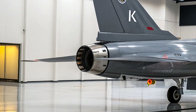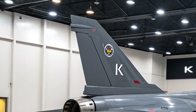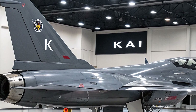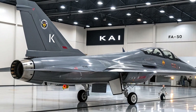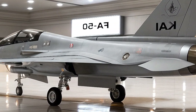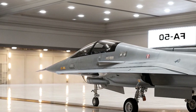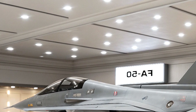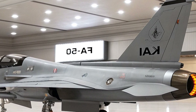The FA-50 single-seat variant will pack a punch with advanced avionics and weaponry. It's equipped with a 20mm three-barrel M197 cannon and seven hardpoints for a wide range of munitions, including AIM-9 Sidewinder and AIM-120 AMRAAM air-to-air missiles, AGM-65 Maverick air-to-ground missiles, and precision-guided bombs like JDAM and GBU-12. The Block 20 version, which this single-seater will likely build on, even supports advanced munitions like the British Spear 3, Brimstone, and German KEPD 350K-2 Taurus.